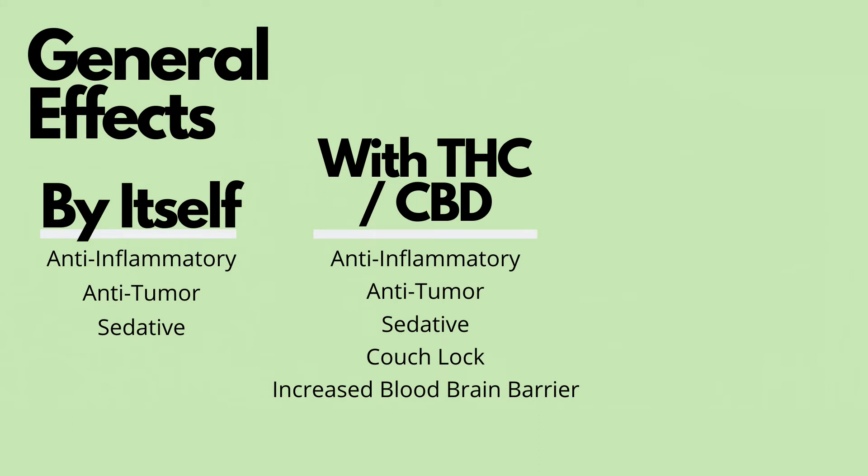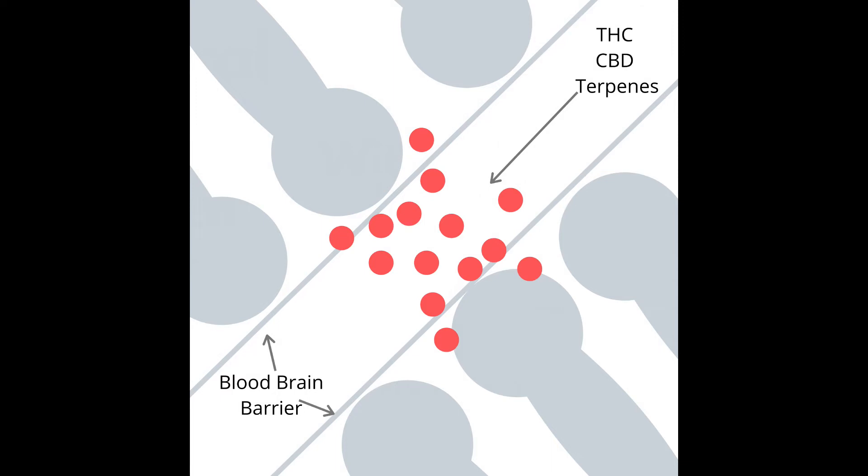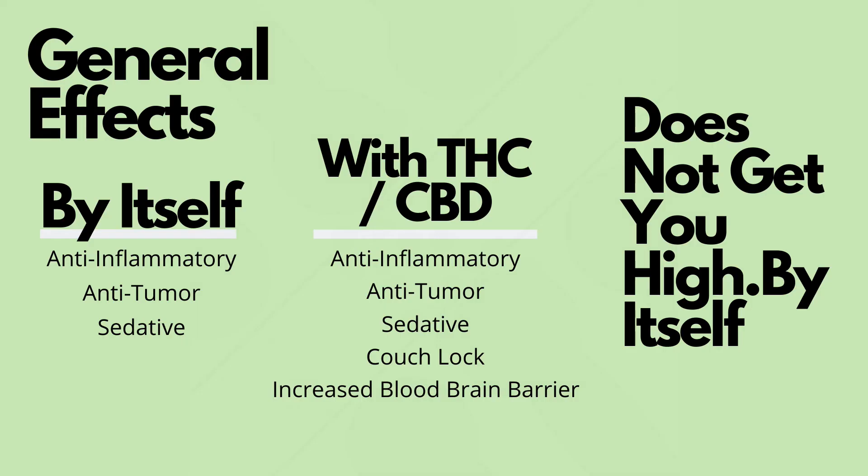When you add THC or CBD into it, you get an increased couch lock and increased blood-brain barrier permeability, which really just means myrcene plus CBD or THC equals butter. You're able to see a quick diagram I drew up of the blood-brain barrier within the brain — the THC, CBD, and terpenes traveling down the bloodstream, with the lines on each side representing the blood-brain barrier. When more myrcene is added, the little blue dots, it increases the absorption rate of THC and CBD within the brain, resulting in an increased psychoactive effect.